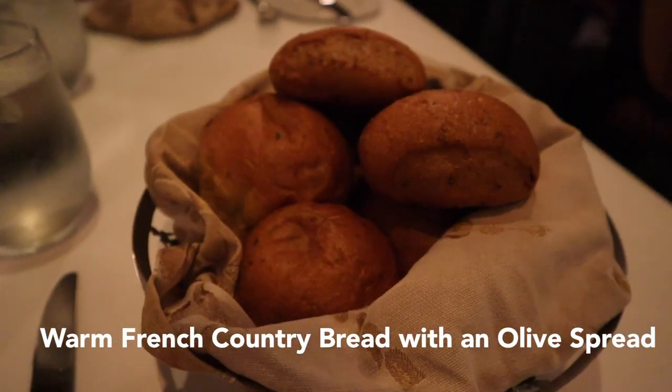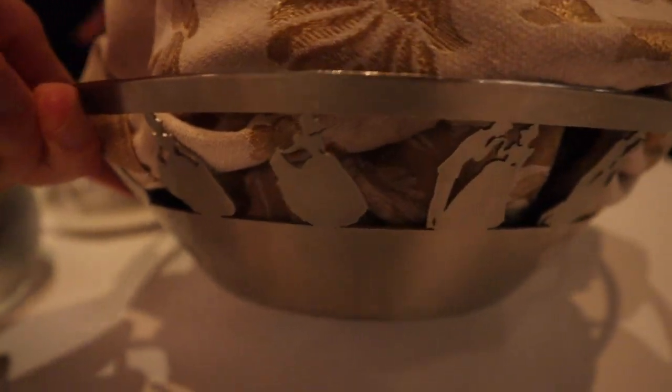For the bread service they have a warm French country bread with an olive spread. The bread was delicious and tasted great.